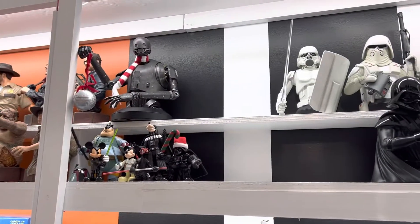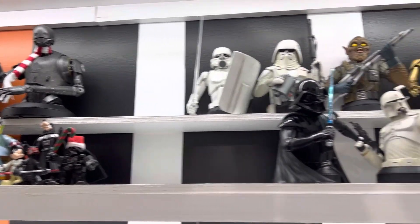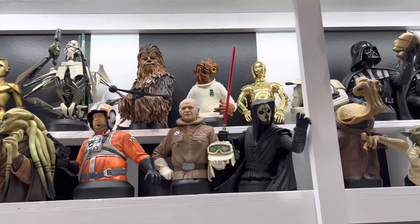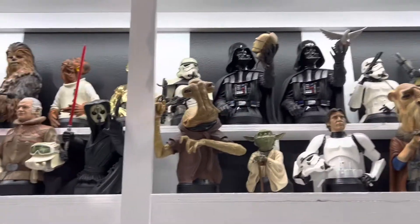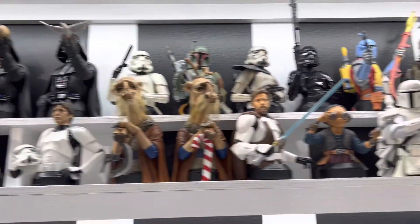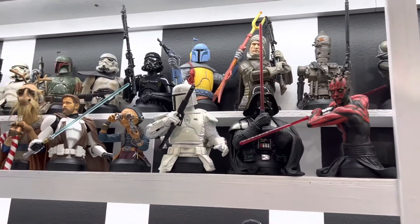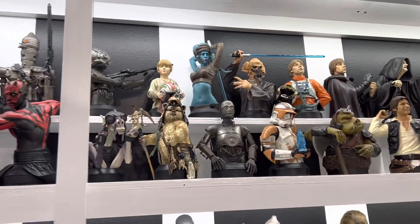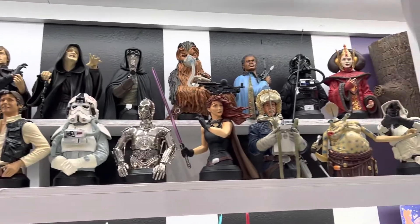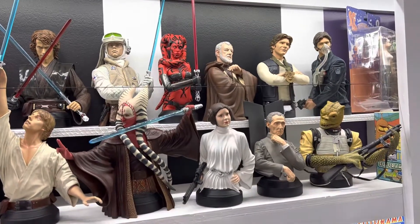On the shelf below, we have the Gentle Giant mini busts. I've left a little space there — I don't buy too many of these anymore, but I've left a little space to add a few more in the future as I see fit. It's gonna have to be some really exceptional ones. You'll see a number of the Christmas ones that Gentle Giant did as special gifts. The animated Boba Fett — that's one of my favorites. And again, I used a riser so that this shelf, which is a 16-inch shelf, could hold two rows of busts.